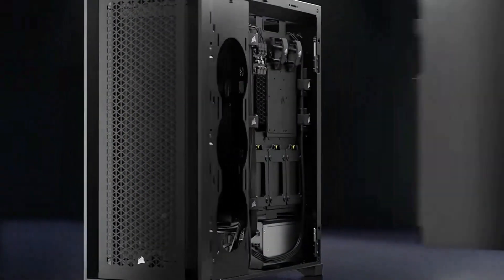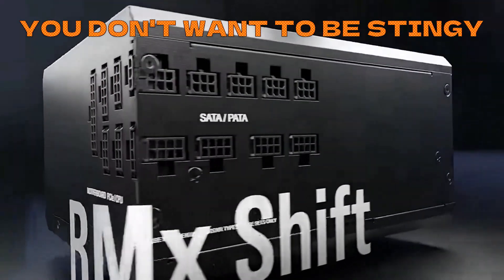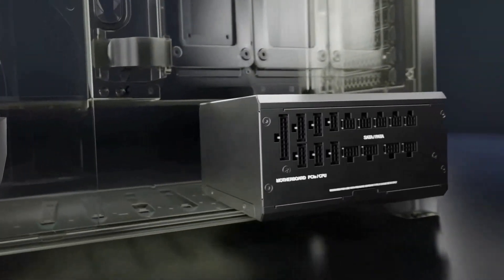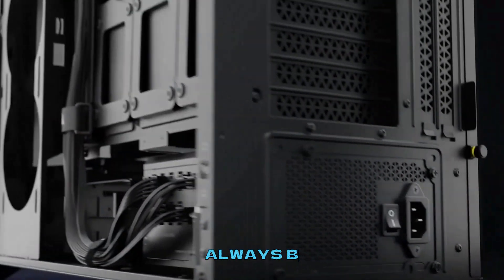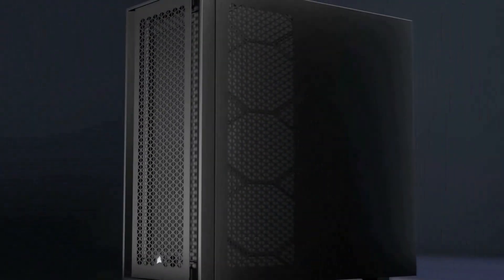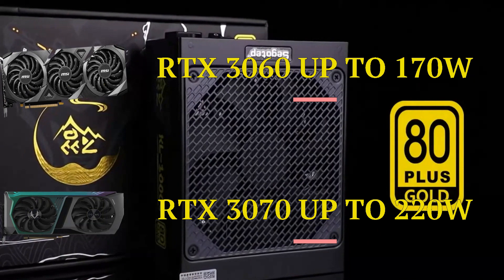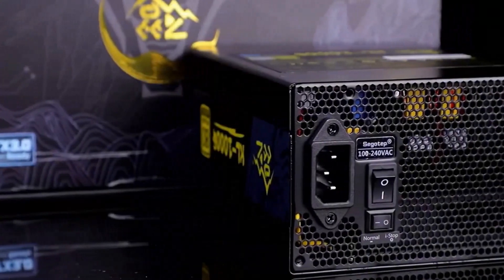The power supply just delivers power, but don't be stingy when buying it — a bad power supply can fry your whole system. Buy it from a legitimate website and company, and buy it new, because you don't want your 500 dollar GPU getting fried over a cheap power supply. Always buy a power supply that can deliver a lot more power than your system currently needs, to account for future upgrades. A better GPU will consume more power, and if your GPU and CPU are overclockable you will need that extra headroom.